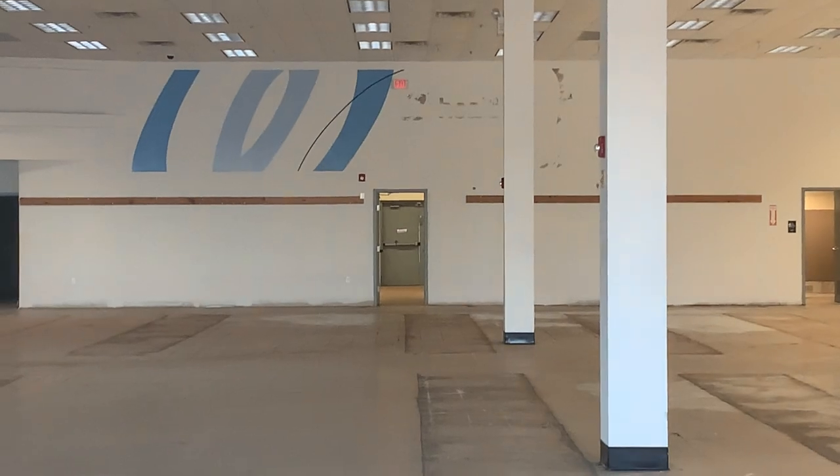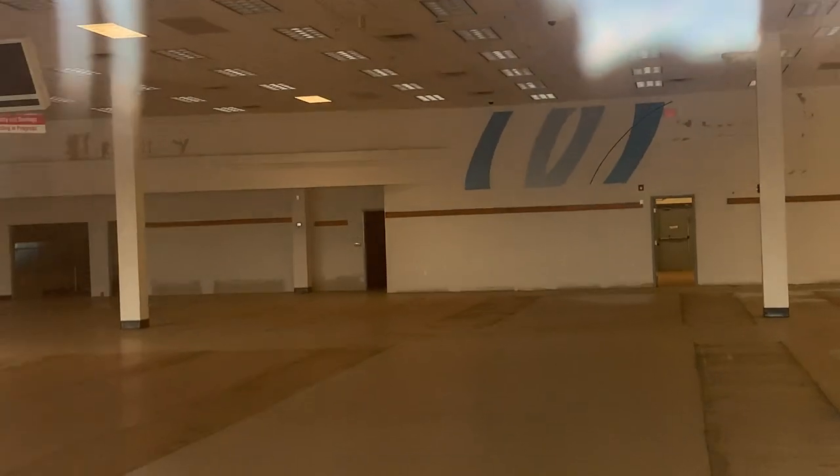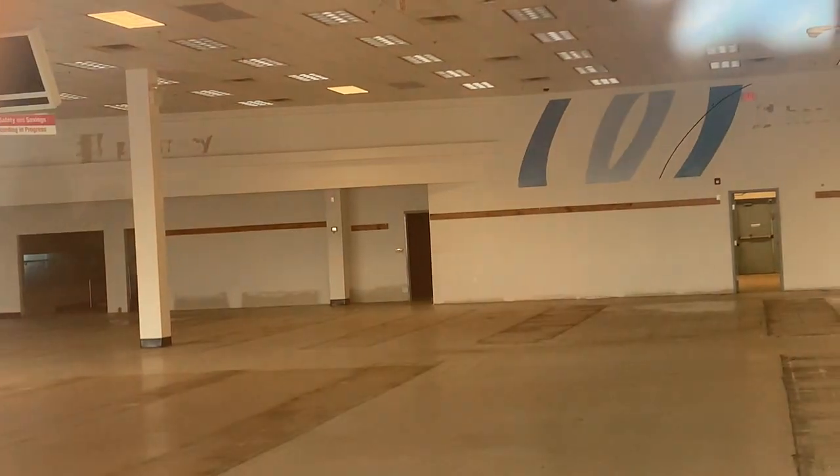I'm assuming the pharmacy was right here. You can kind of tell too because on the top it says 'RX,' so yep, that's definitely the pharmacy area.